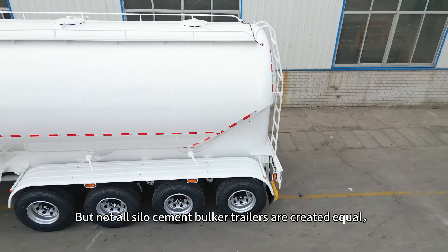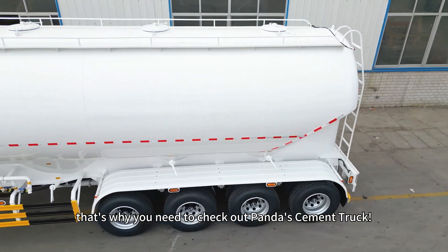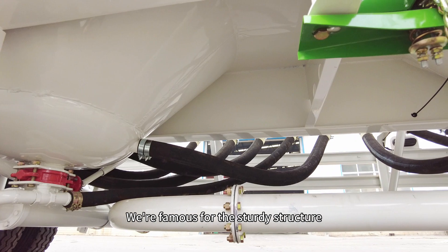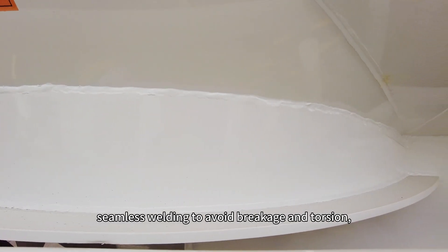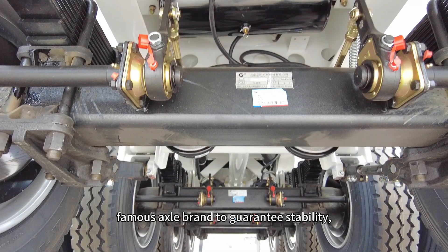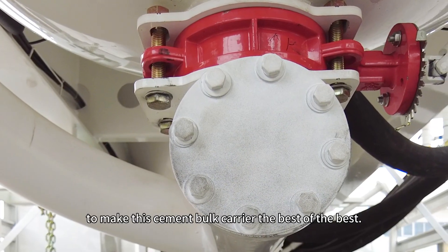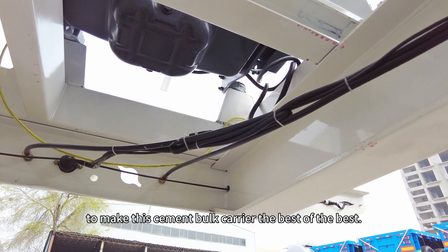But not all silo cement bulker trailers are created equal, that's why you need to check out Panda's cement truck. We're famous for the sturdy structure with best bearing capacity, seamless welding to avoid breakage and torsion, famous axle brand to guarantee stability, and high-quality spare parts to make this cement bulk carrier the best of the best.